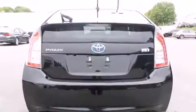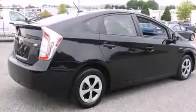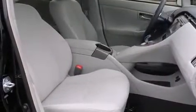Storage solutions are integrated throughout the interior, demonstrating thoughtful attention to detail. You and your passengers will enjoy the stereo system, which includes a CD player with MP3 capability and six speakers, providing excellent sound throughout the cabin.